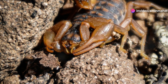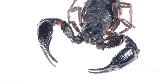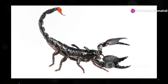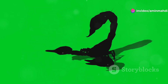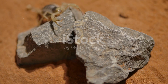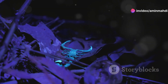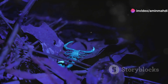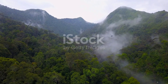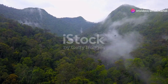Despite its intimidating size and strength, the giant forest scorpion is not considered particularly aggressive towards humans. However, its sting, while not lethal, can deliver a painful dose of venom, causing localized pain, swelling, and discomfort. As a top predator, it plays a crucial role in the rainforest ecosystem, helping to regulate populations of other invertebrates and ensuring a healthy balance within its domain — a testament to the diversity and wonder of the scorpion world.